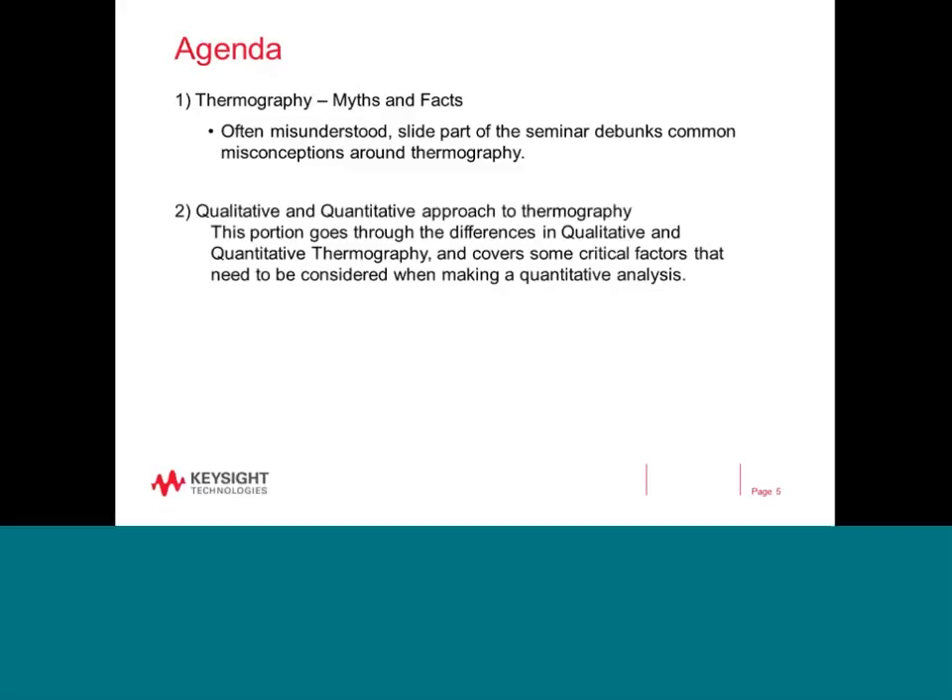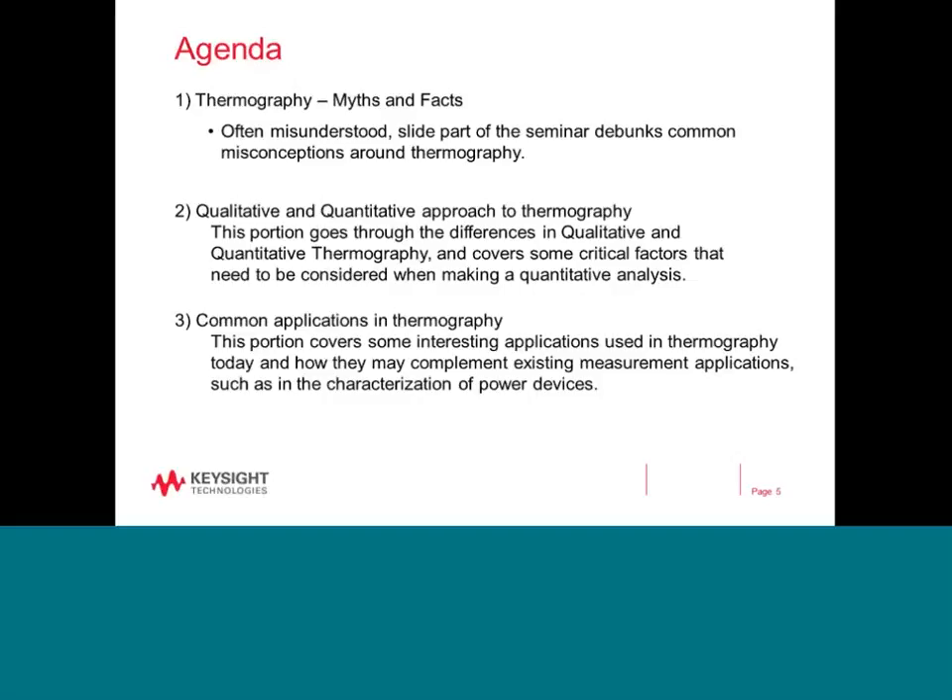In the second part, we will look at two different approaches to thermography: either qualitatively or quantitatively. The majority of users use a thermal camera to make a qualitative or relative analysis. However, for those who want a more accurate analysis, some measures need to be taken to compensate for effects such as reflection of the surface being analyzed or effects from the object's surrounding environment. In the third part, we will uncover some interesting applications in thermography to spur you to think about how you may use a thermal imager in your own setting.